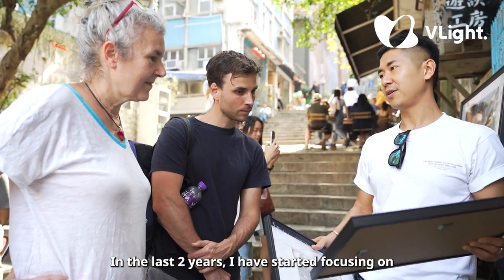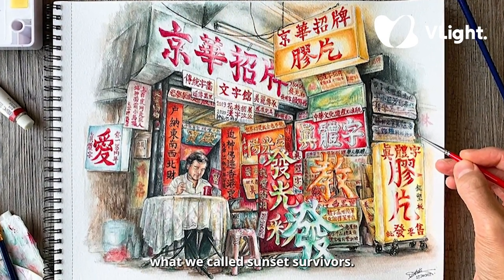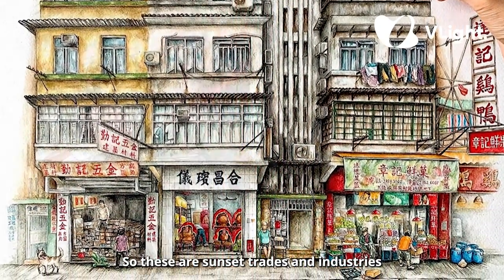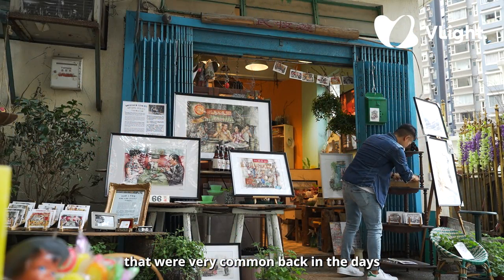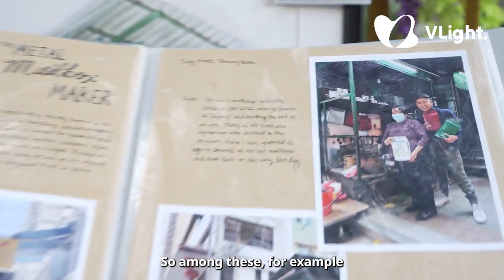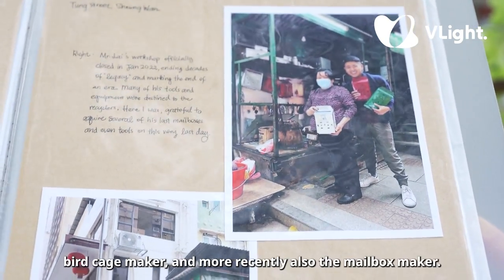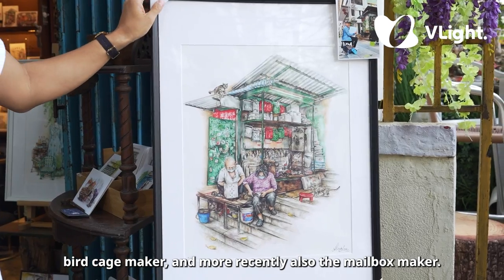In the last two years I have started focusing on what we call 'sunset survivors' — these are trades and industries that were very common back in the day but are now almost on the verge of vanishing. Among these, for example, I have the mahjong tile carver, the birdcage maker, and more recently also the mailbox maker.